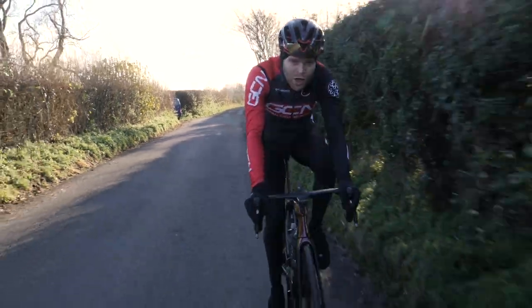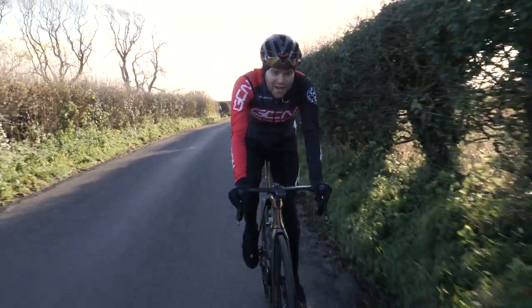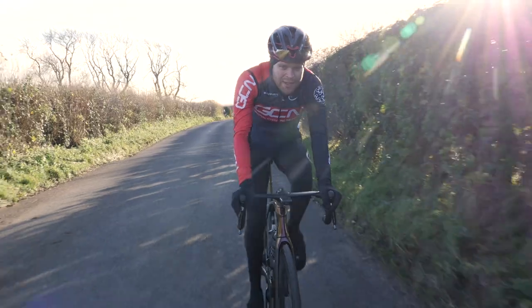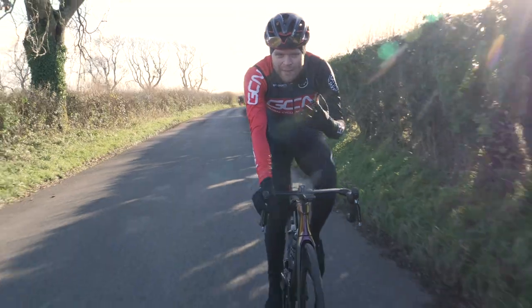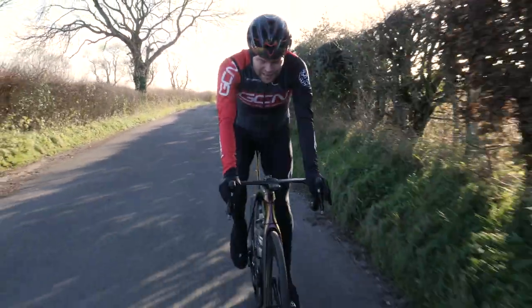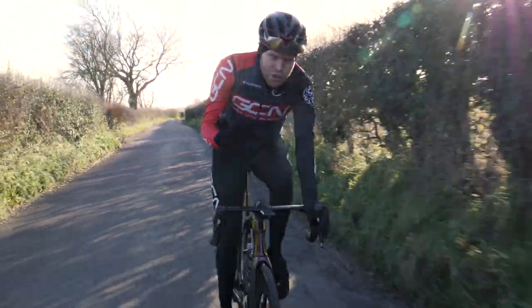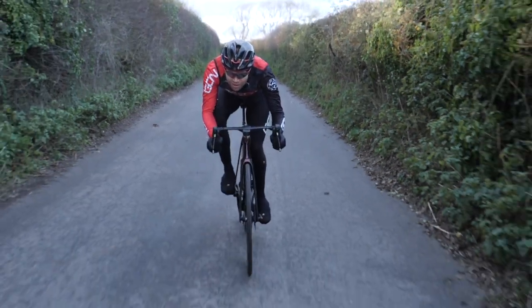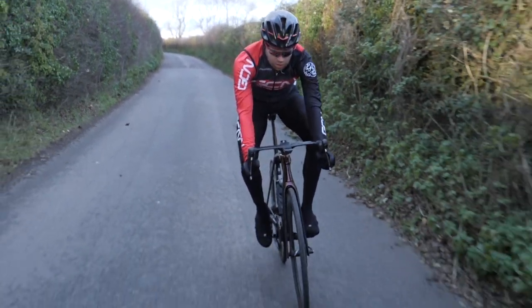In my experience of riding time trials with a deep section front wheel, whenever I felt instability because of the wind, I'd often find myself coming off my tri-bars and subsequently becoming less aero. It doesn't have to be a big gust either. Little twitches here and there can momentarily cause you to soft pedal, and in some cases even freewheel. On a windy day, these little twitchy events can actually be very frequent and add up to a significant amount of time.